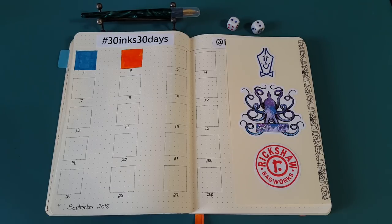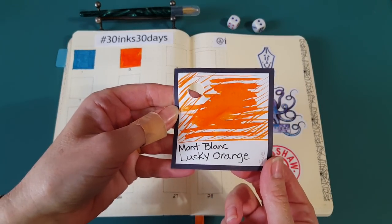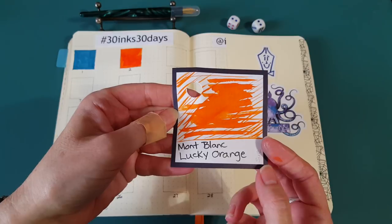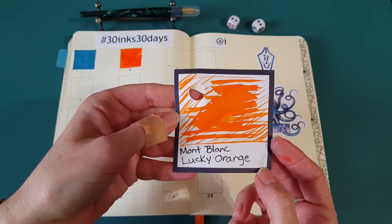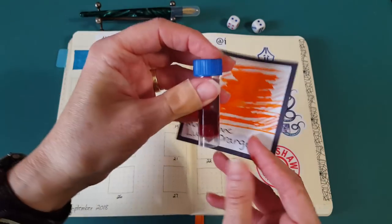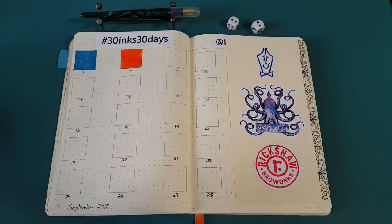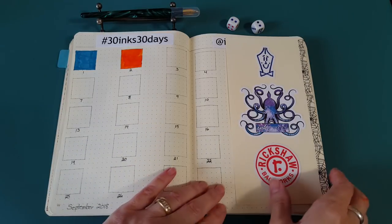Hello, welcome pen friends! It's day two of 30 Inks 30 Days, September 2018. Today we're doing Mont Blanc Lucky Orange — that's the color of the day I picked. I have a sample that was sent from pen friend and viewer Sue, so I've been so lucky to get this awesome sample of the ink.